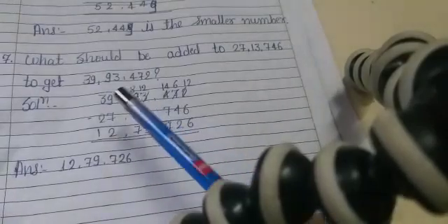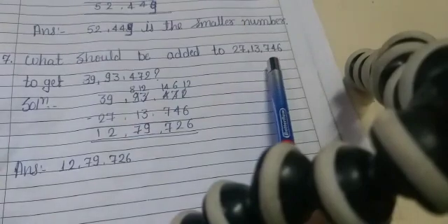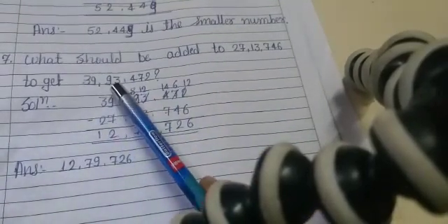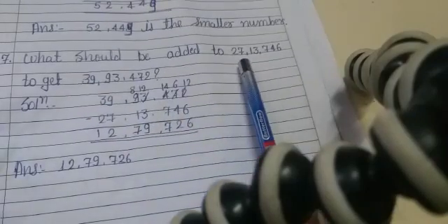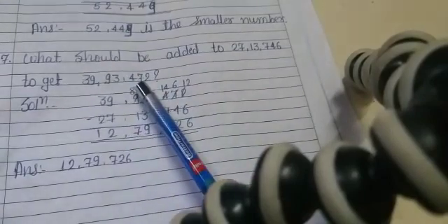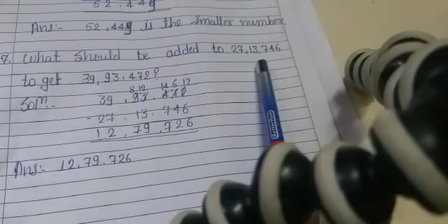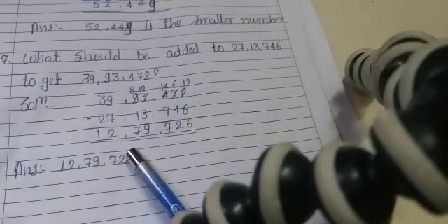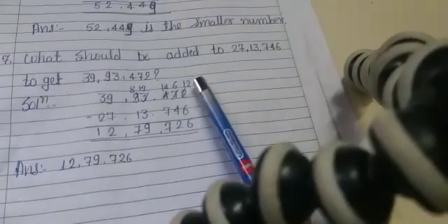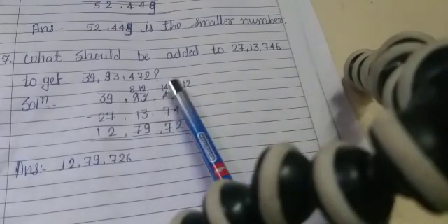Question 7: What should be added to 27,13,746 to get 39,93,417? We subtract 27,13,746 from 39,93,417 to find the answer. 2 minus 6 is not possible — carry 1, so 12 minus 6 is 6. 6 minus 4 is 2.